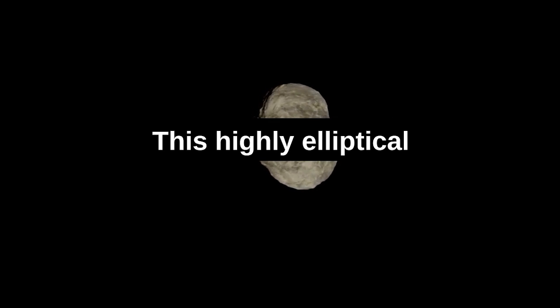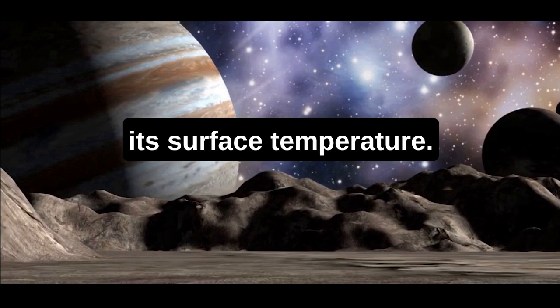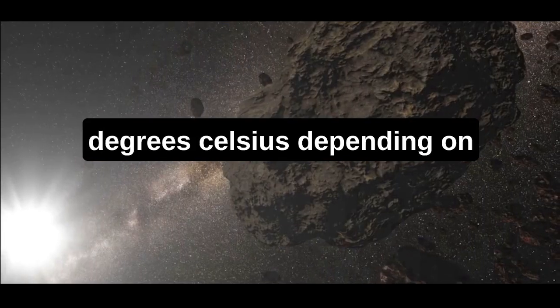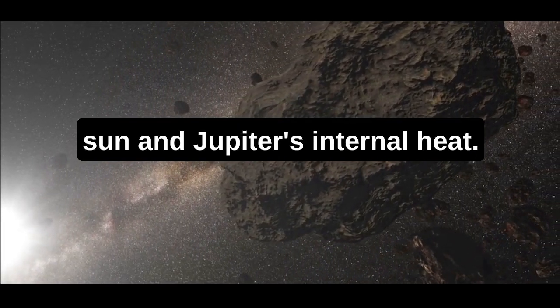This highly elliptical orbit also means that Philophersyne's distance from the Sun varies, which affects its surface temperature. The surface temperature is thought to vary between about minus 240 and minus 210 degrees Celsius, depending on its distance from the Sun and Jupiter's internal heat.